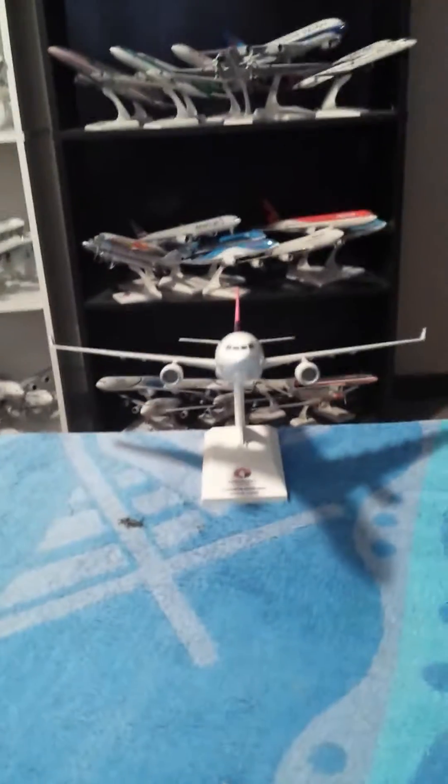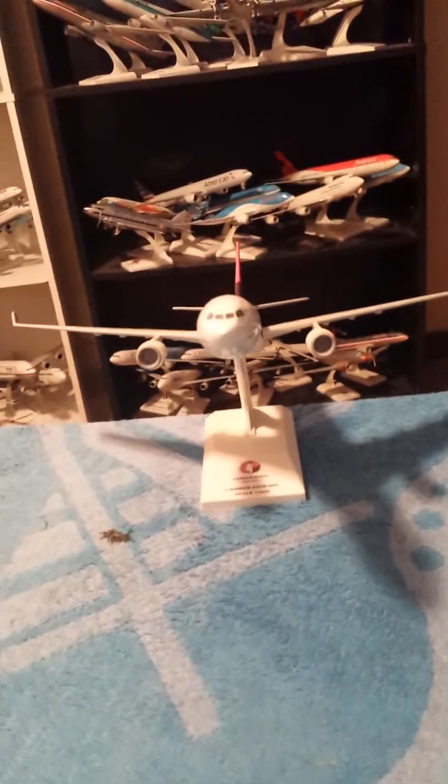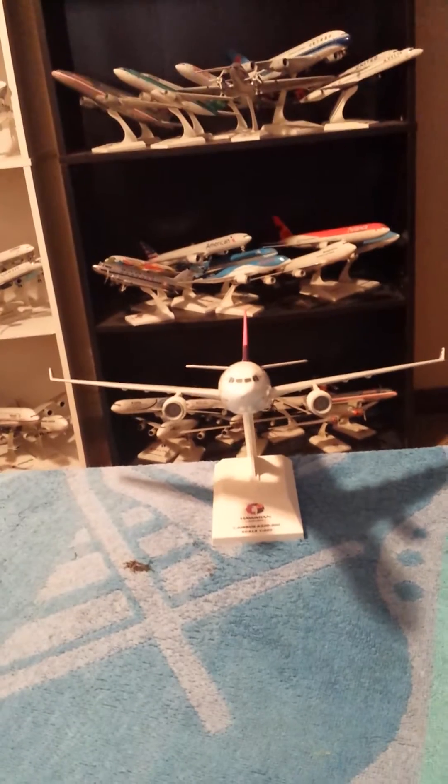I did my last aircraft review on this airliner, but this is their second aircraft to be released by Skymarks. This aircraft was released in 2011, and I got this aircraft from Pastime Hobbies in Rockford, Illinois. I'm talking about Hawaiian Airlines Airbus A330 in the 1-200 scale by Skymarks.